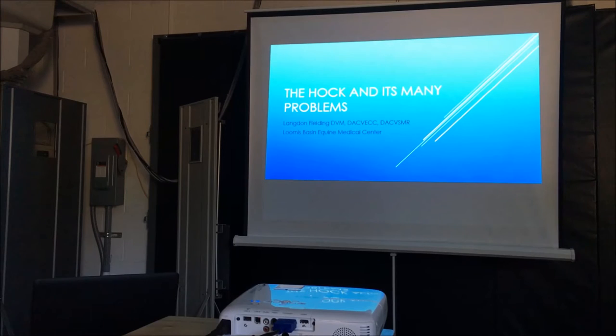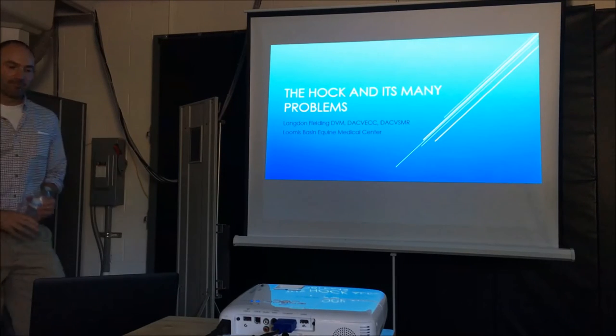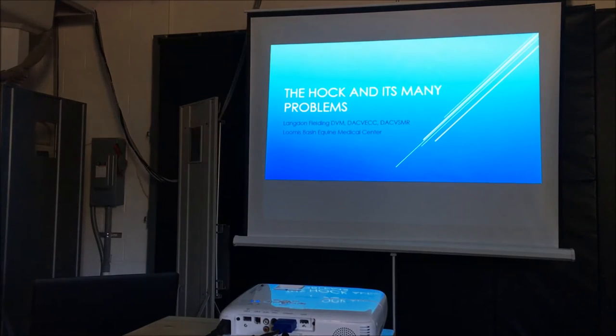We're going to have a tour of the new arena, so don't forget. All right, so we're going to get started. We're doing this one a little bit differently tonight. Usually we pick some sort of specific thing like Pischinger's disease or arthritis, and this time we're going to pick a piece of anatomy basically that we're going to talk about.